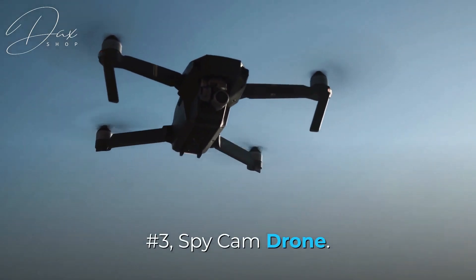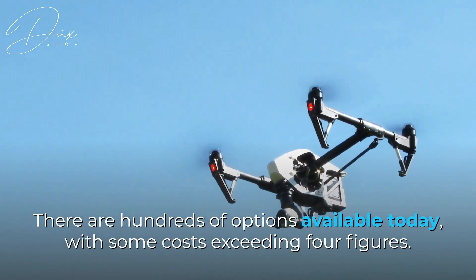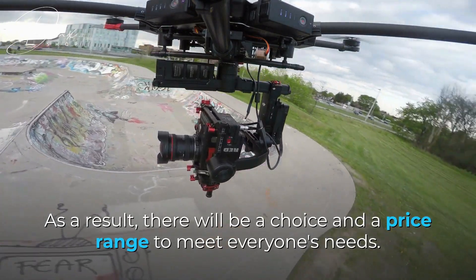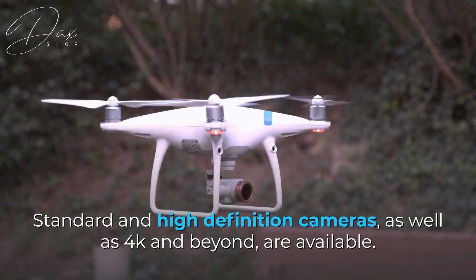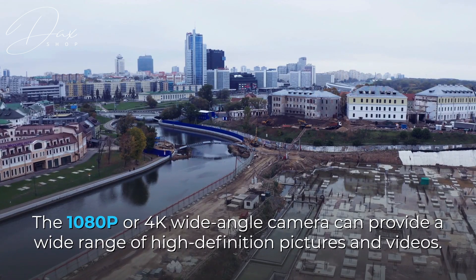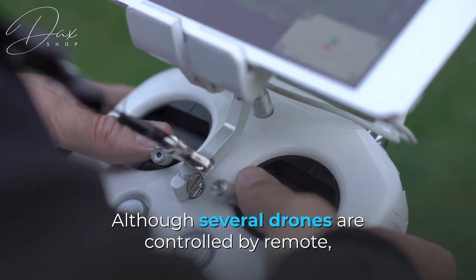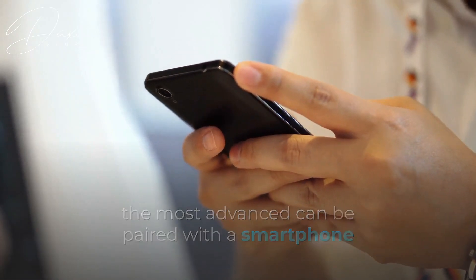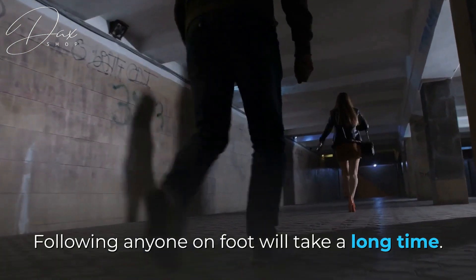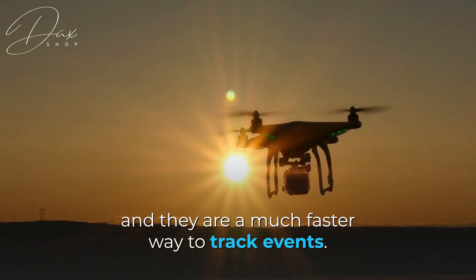Number 3: Spy Cam Drone. A spycam drone can be yours for a few hundred dollars. There are hundreds of options available today, with some costs exceeding four figures, so there will be a choice and a price range to meet everyone's needs. Standard and high-definition cameras, as well as 4K and beyond, are available. The 1080p or 4K wide-angle camera can provide a wide range of high-definition pictures and videos. Although several drones are controlled by remote, the most advanced can be paired with a smartphone to monitor both the drone's movement and the camera's location. These drones are small enough to fly in the air almost undetected, and they are a much faster way to track events.